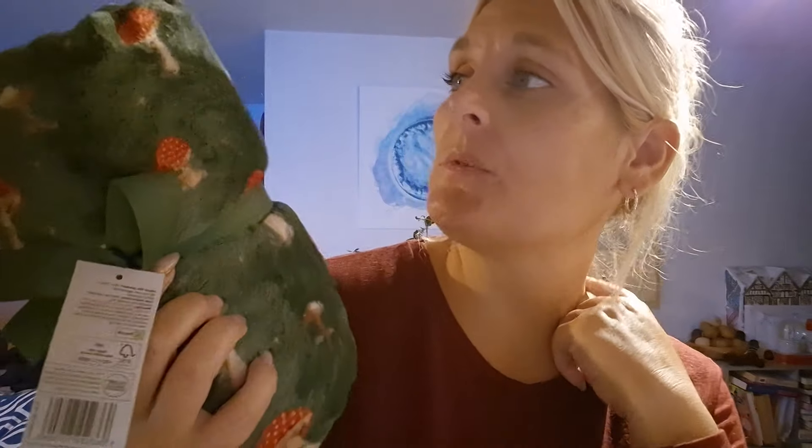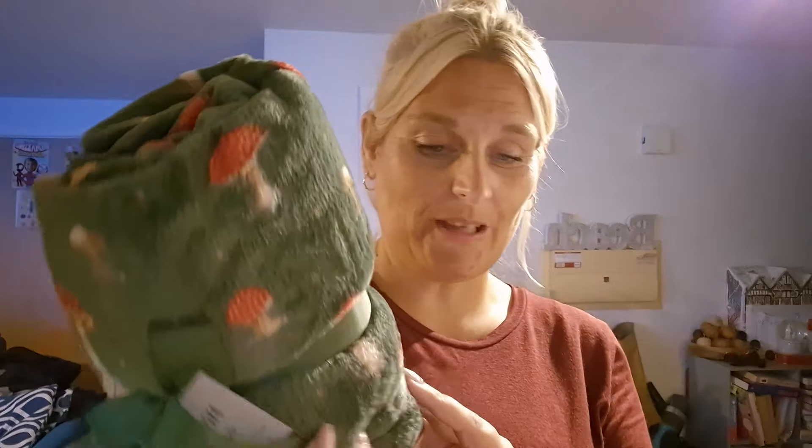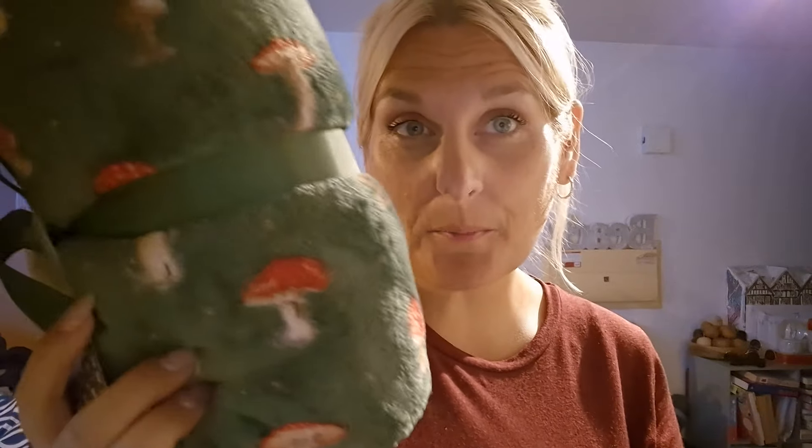Green is my favourite colour and they had a throw that was green with toadstools, and this was in the sale — I think it had about a pound to a pound fifty off. It's 120 by 150 centimetres, really super soft. It was in the sale section and it goes perfectly with my oven gloves. Love it.